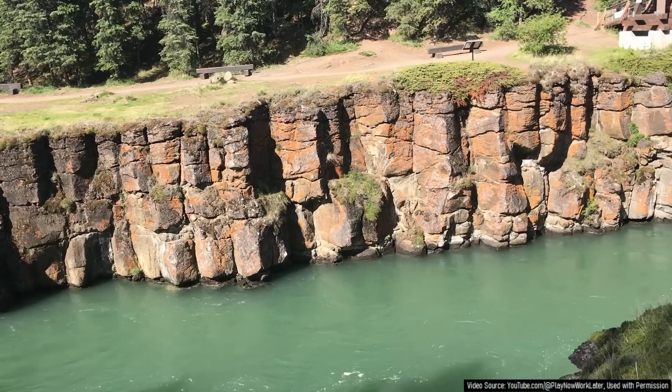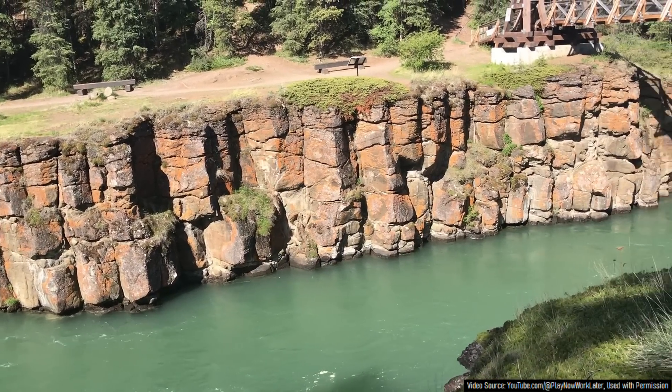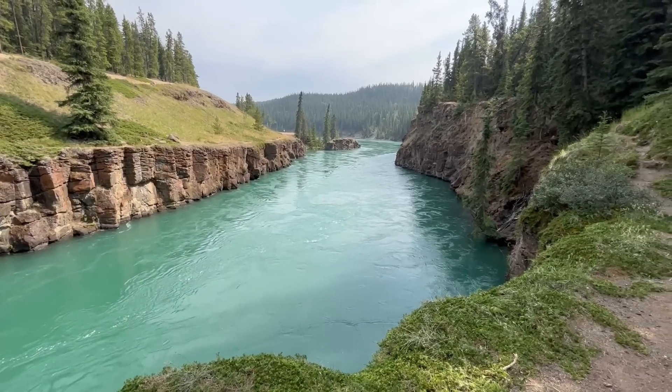These columns, along with the adjacent lava flow, were later cut into by the Yukon River, forming a small canyon which today is known as Miles Canyon.